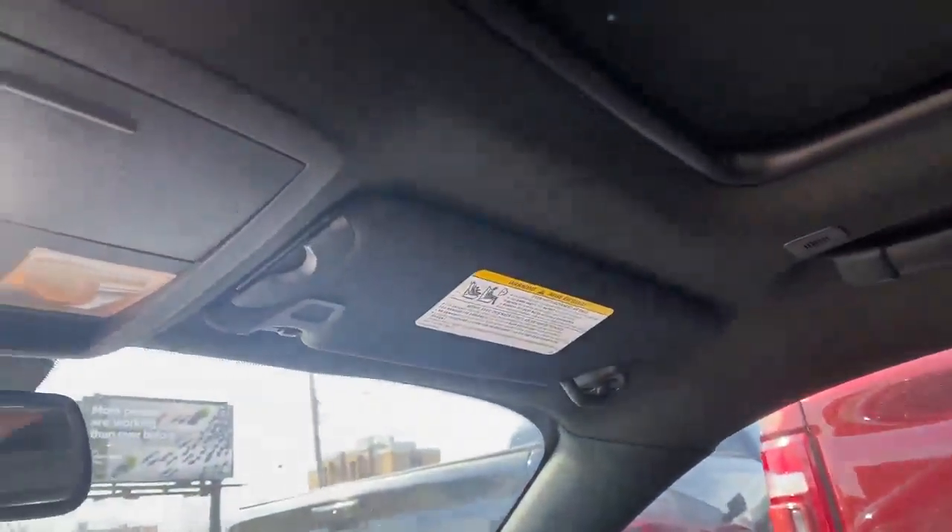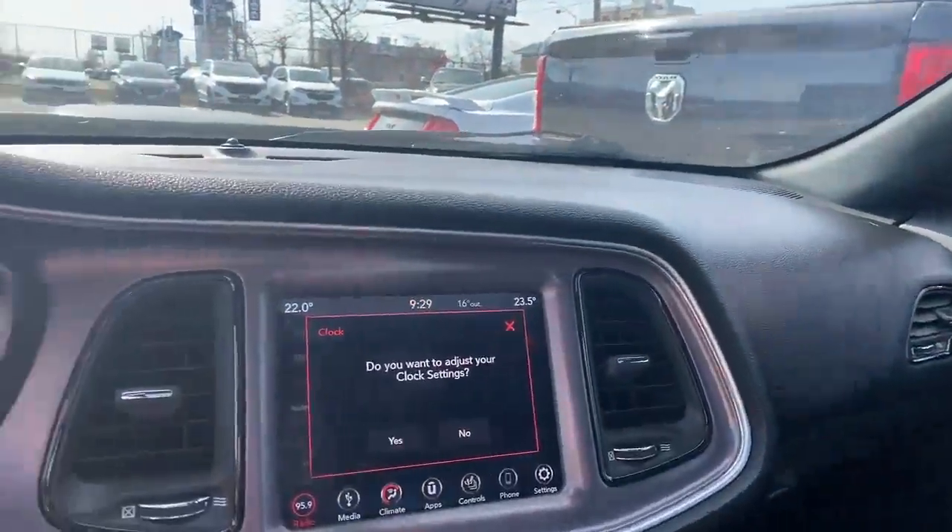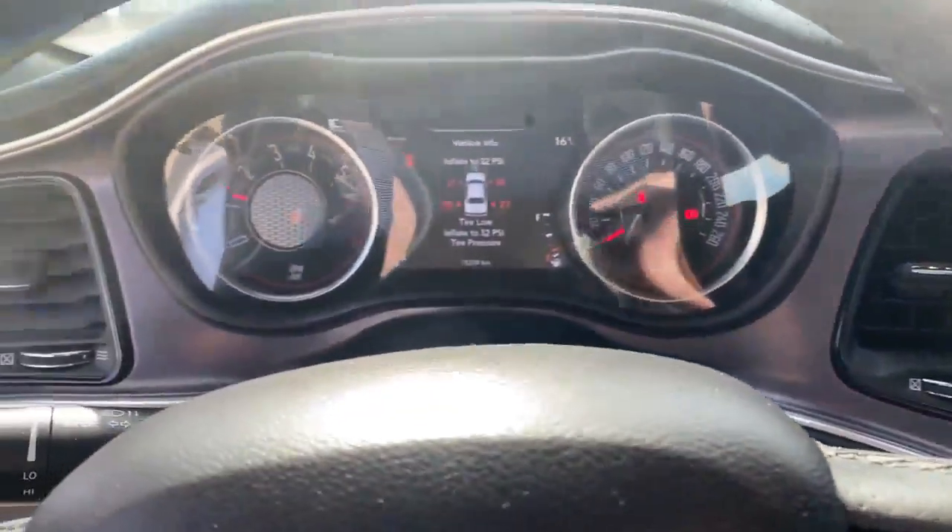This unit also comes with a sunroof. Come on in, check it out — this baby won't last long.